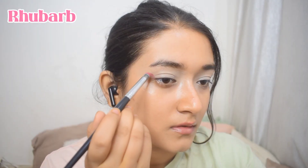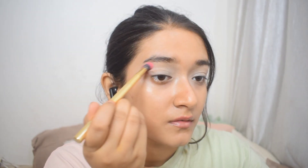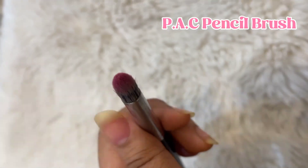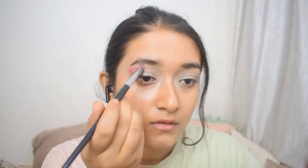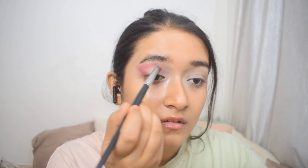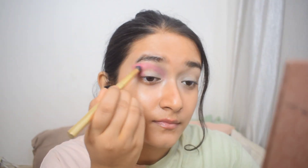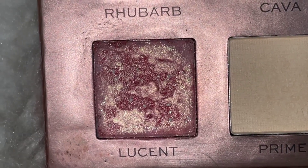Next up, using the Makeup Revolution New Neutrals Palette — a beautiful matte palette — I'm picking the shade 'Blushed,' a deep pink mauve. I'll apply it using a thin pencil brush from Pack Cosmetics in a wing-like shape, then blend it in with a thicker blending brush from Mask Cosmetics. I want it more concentrated, so I'll pack a little more color into the wing shape and blend it in again until it's dark enough.